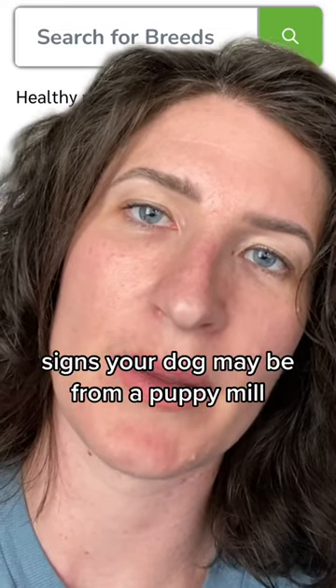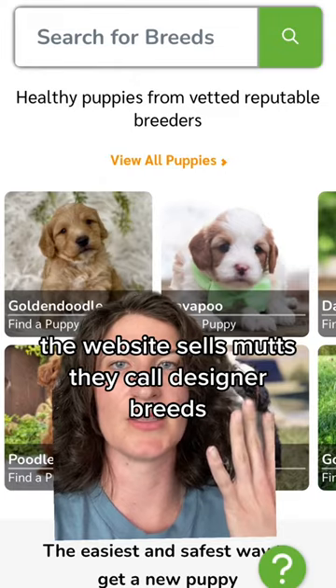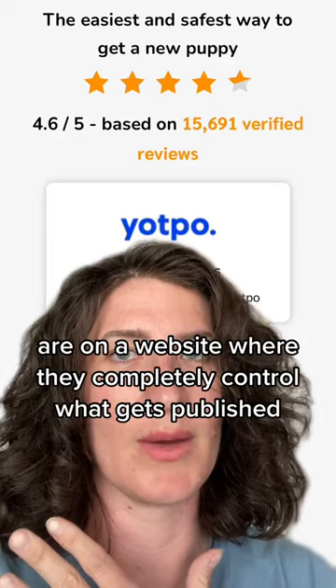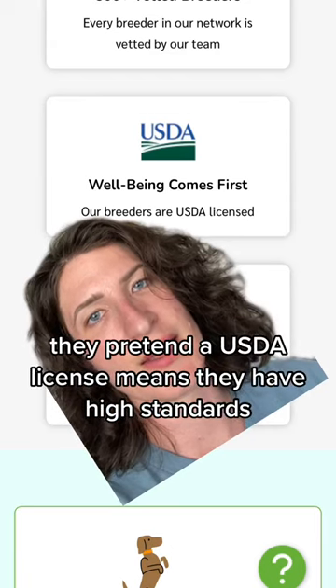Signs your dog may be from a puppy mill: you can buy them online; the website sells mutts they call designer breeds; all of their positive reviews are on a website where they completely control what gets published; and they pretend a USDA license means they have high standards.